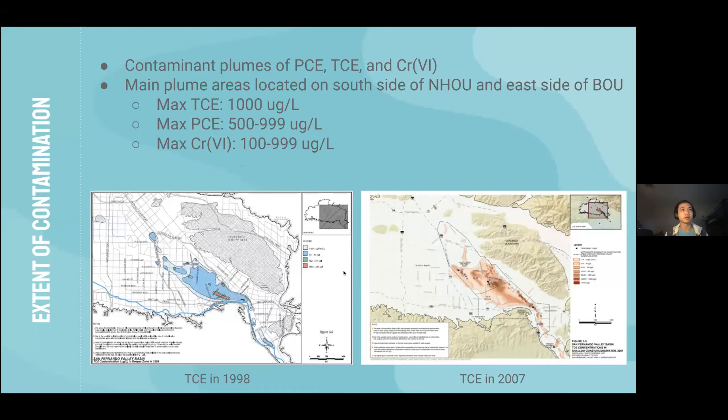There are three main contaminants in this area: PCE, TCE, and chromium-6.